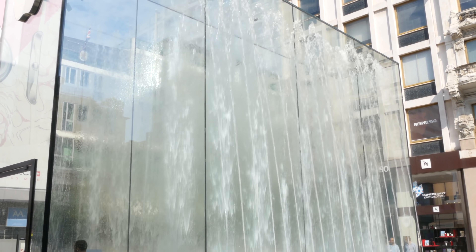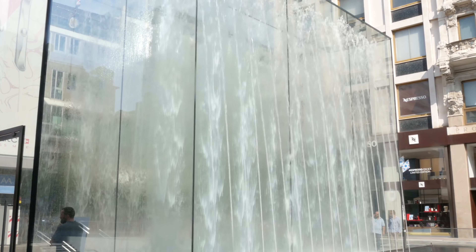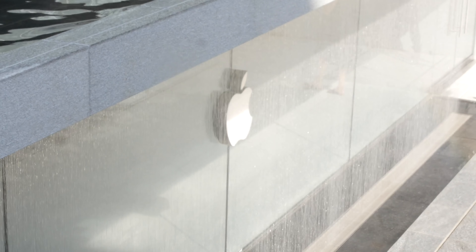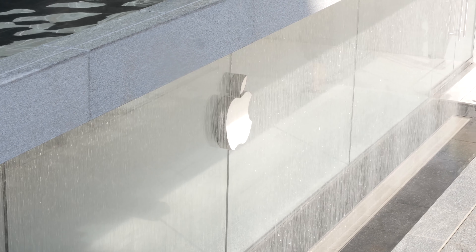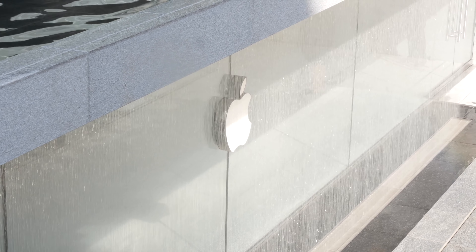Per entrare in questo Apple Store fisico bisogna scendere, dato che è sottoterra. Si entra nel parallelepipedo e mentre si entra si ha la sensazione di passare in mezzo alla cascata, ovviamente tutto protetto con il vetro. Dopodiché si scendono delle scalinate realizzate tutte in pietra, munite anche di casse, quindi molto spesso ci sarà musica, e poi si giunge finalmente allo store vero e proprio.